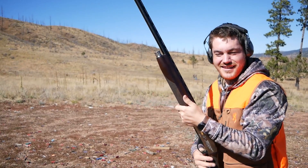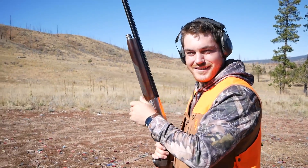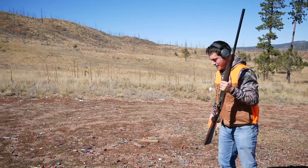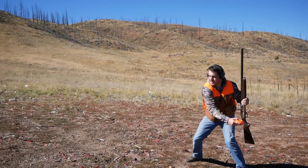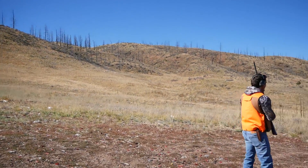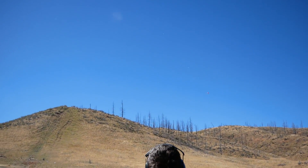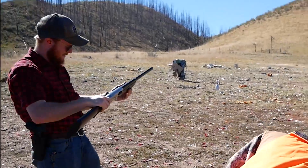These are our neighbors here. It has a .223. I love this gun. You get it? No, but that is fantastic.